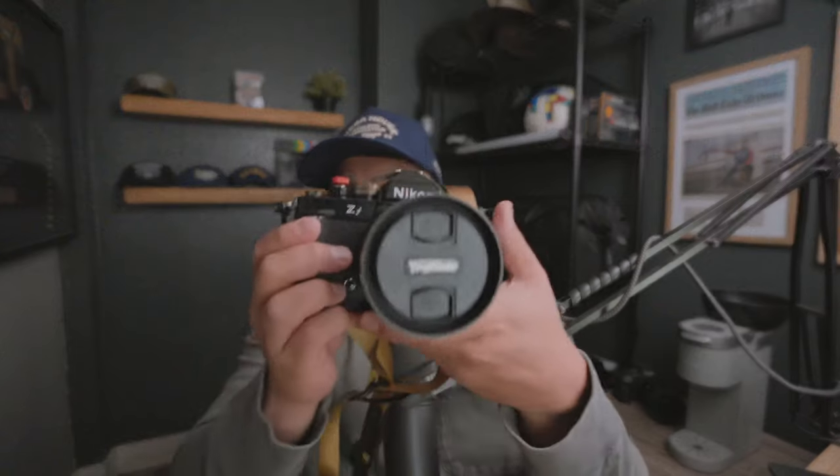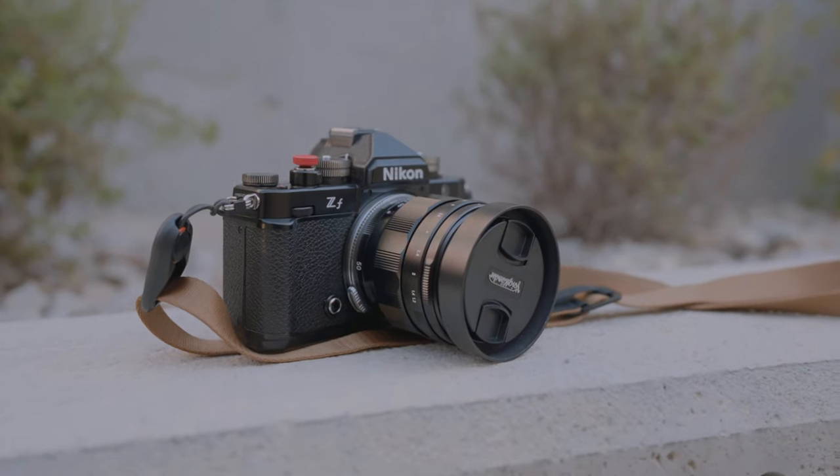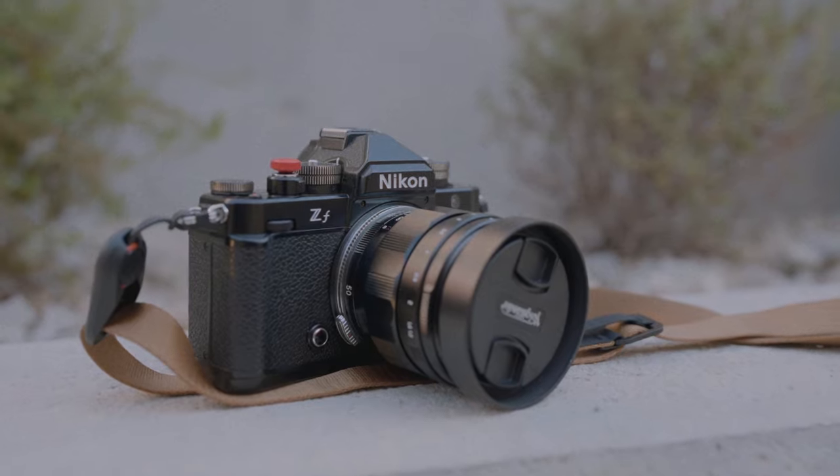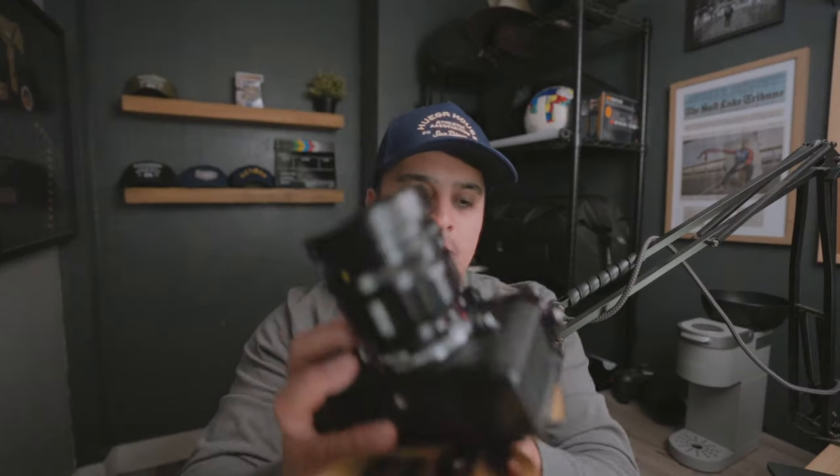I just want to take a quick moment to talk about my favorite photo of the month. It's between two photos that I took with this camera, the Nikon ZF, which is a beautiful throwback to the Nikon FM2. It's the Nikon ZF with a Voigtlander fully manual lens — the Sony E-mount version. So you do need the Megadap adapter, which I'll throw in the description.